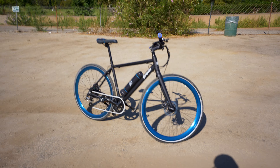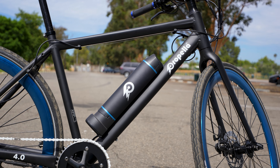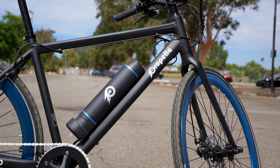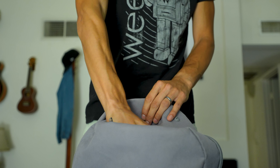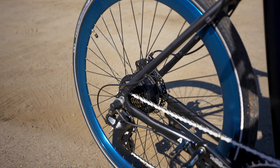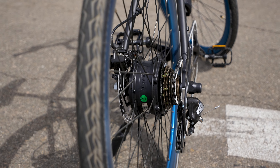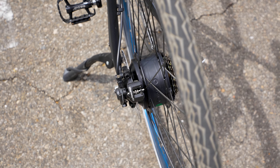The battery is 36 volts, takes about two and a half hours to charge, and has a range of about 20 to 40 miles. It's pretty light at about three and a half pounds and looks like a water bottle, so it slides into a backpack really easily. On the back tire we have the hub motor — it's a 250-watt motor, which is pretty weak compared to other e-bikes I've ridden, but more than enough to keep this super-light bike moving.